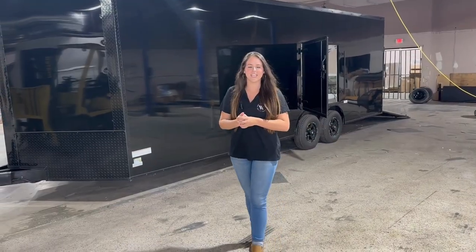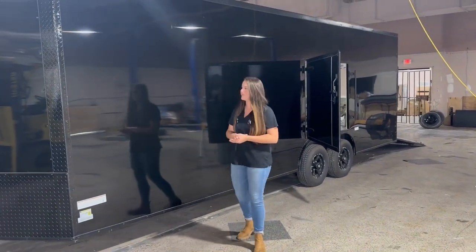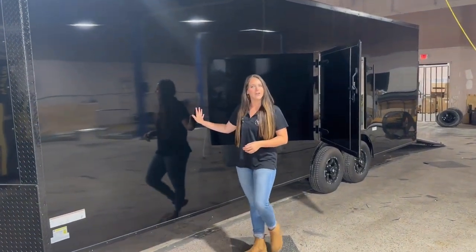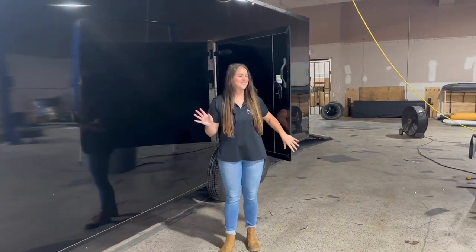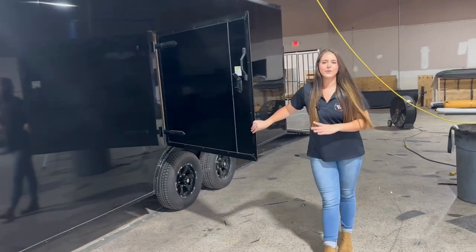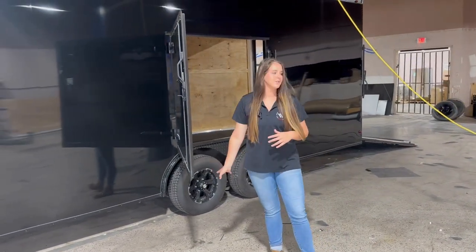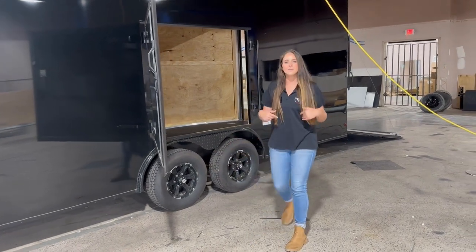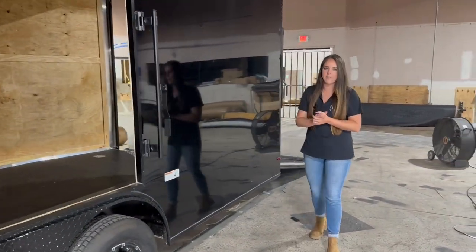The next trailer we're going to be looking at is our standard eight and a half by 24 foot blackout trailer that I've been showing you guys over the past couple of weeks. It comes with our 080 exterior metal as well as the screwless exterior, giving these trailers a nice smooth look. We've also got the 48 inch by 54 inch escape doors as well as a 5200 pound alloy swap, and as we make our way to the rear we've got our spring assisted ramp with the flap on the bottom.